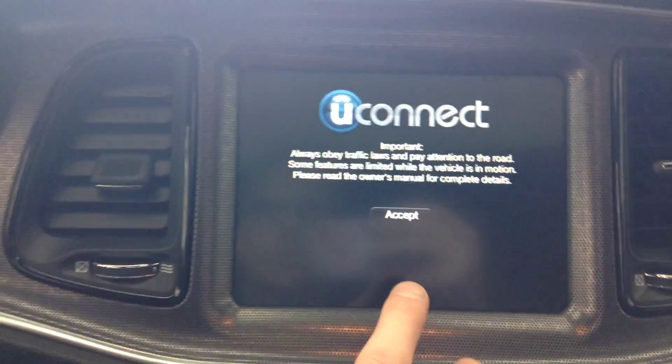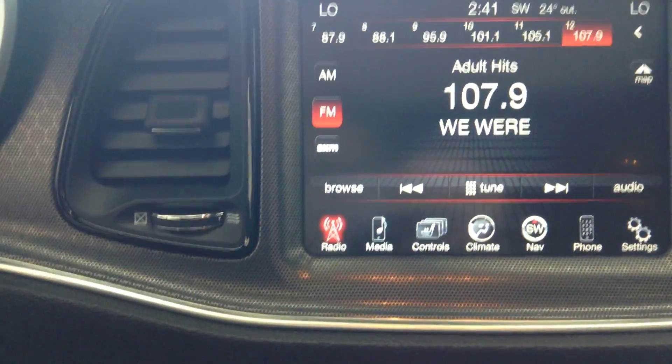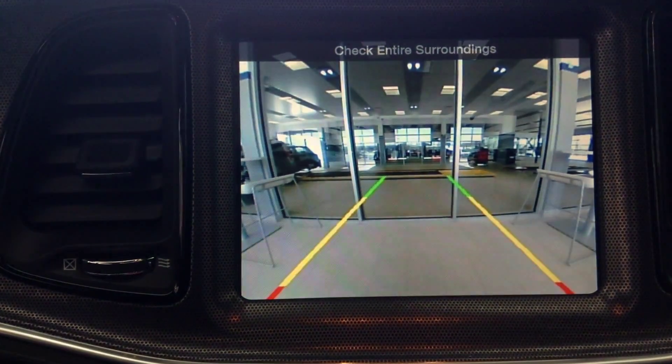Hopping in, you'll notice it's power seats and leather seats. On the steering wheel you have your volume controls, you have your cruise control, and you have your Bluetooth.